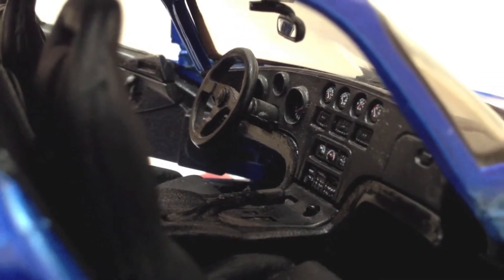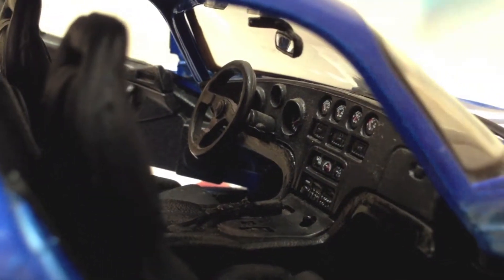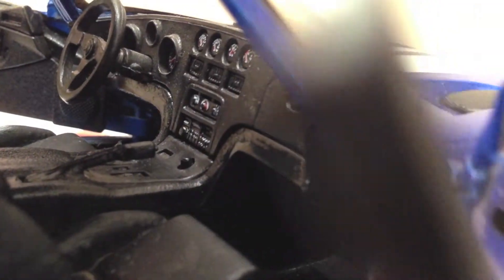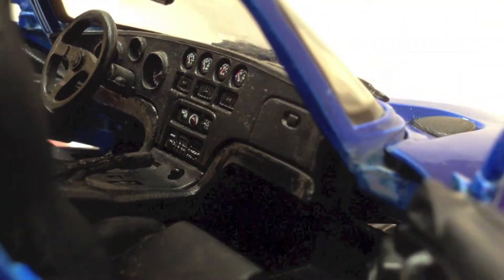Inside, the detailing is not the best. There is not much detailing on the seats in terms of looking like a leather interior. The front dashboard does have some decals and gauges, but other than that it's pretty stark.